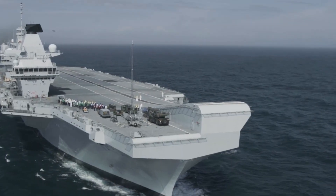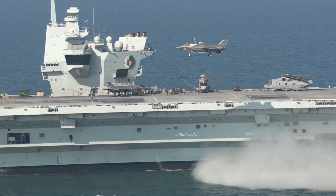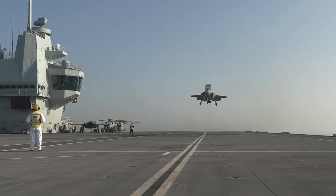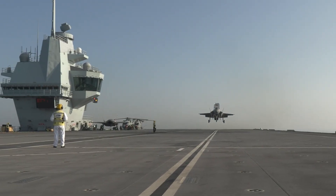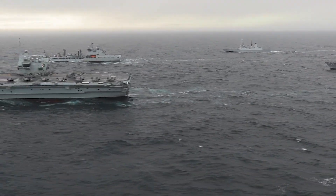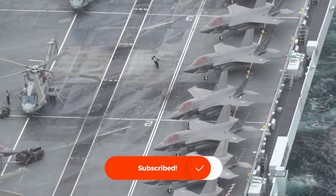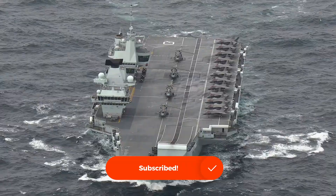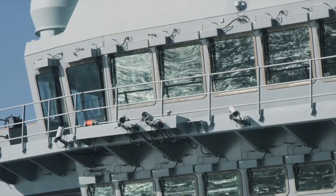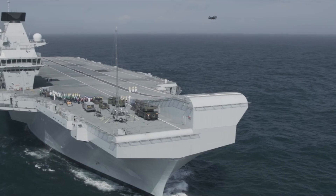The HMS Queen Elizabeth, while impressive in its own right, measures around 920 feet in length and has a displacement of approximately 65,000 tons. Though smaller than the Gerald R. Ford, it is still among the largest ships in the Royal Navy's history. Its ski jump ramp is one of its defining features, facilitating short takeoff and vertical landing operations for its F-35B fighter jets. While it doesn't match the deck size of the USS Gerald R. Ford, the HMS Queen Elizabeth's design focuses on multi-role capability and interoperability with NATO allies.